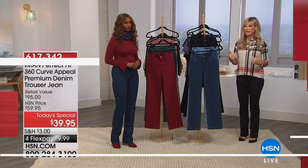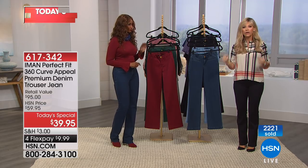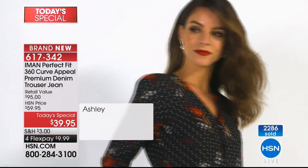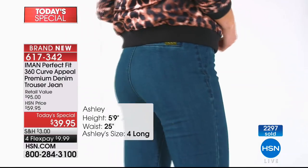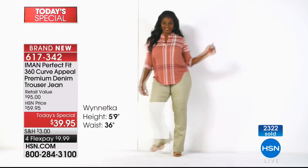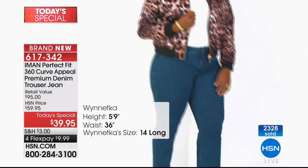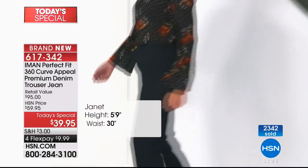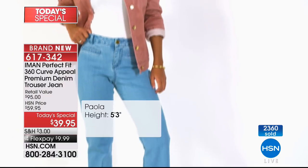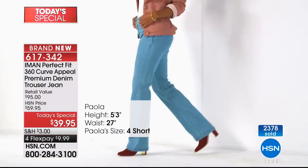I want to stress again the way these pants are engineered by Iman to elongate. So many jeans today are low rise or high rise — but I want the perfect fitting pant for all season long, whether with boots, tennis shoes, or sneakers. When you look at this pant, it is designed to make you look long, lean, and slim. There is no other trouser pant in the world like this.